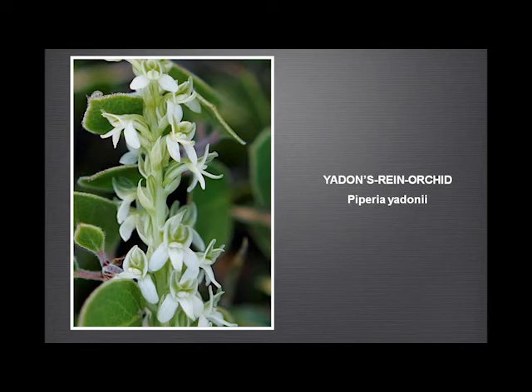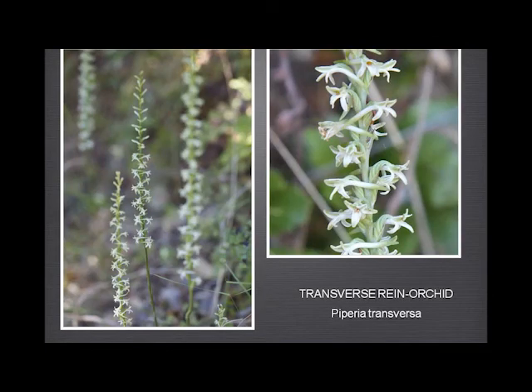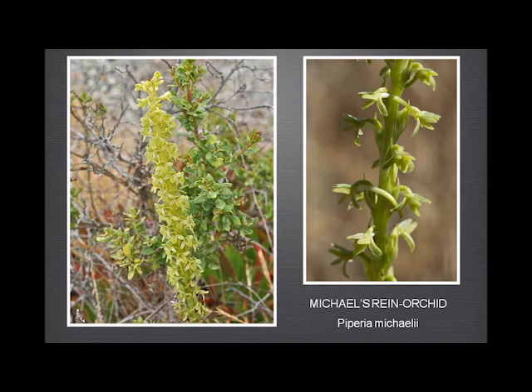Then we have the transverse rain orchid, where the spur is horizontal — very tall and slender. And then the Michael's rain orchid, which has a very broad, spade-shaped lower lip. So that and the color are quite characteristic.